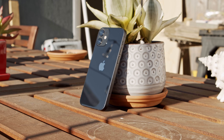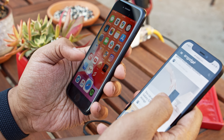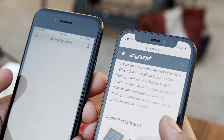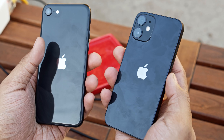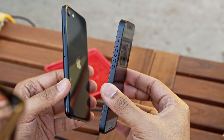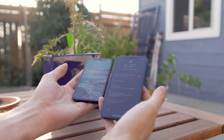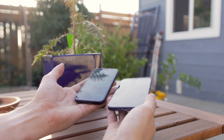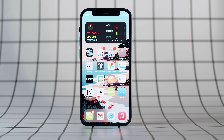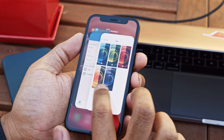As far as the cameras are concerned, we're working with the same setup that we saw on the full-size 12. That means a 12-megapixel standard wide camera with optical image stabilization and an f/1.6 aperture and a new seven-element lens, plus a 12-megapixel ultra-wide camera that captures a 120-degree field of view. It's important to note, though, that optically, these sensors and lenses aren't all that different from the ones we got last year. The ultra-wide is still a bit of a niche tool, and its images are notably softer and less satisfying than what you get from the main camera.